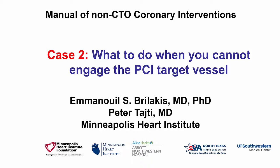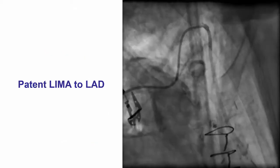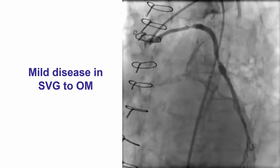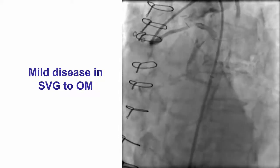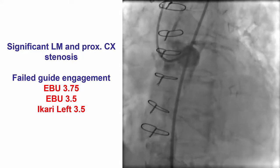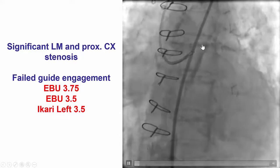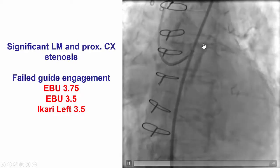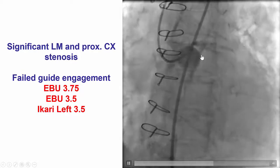This is a case that highlights different treatment options when the target vessel of PCI cannot be engaged. The patient had a previous coronary bypass graft surgery. He had a patent LIMA graft to the LAD, which was excellent, and also another patent graft to the obtuse marginal branch. However, he did have significant left main stenosis and proximal circumflex stenosis, which was the presumed culprit lesion for the patient's symptoms. Therefore, the plan was to perform PCI in the native left main as well as the circumflex branch.